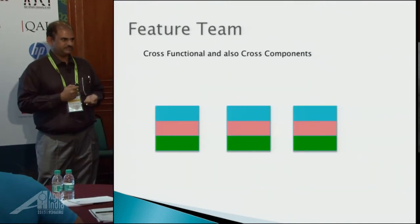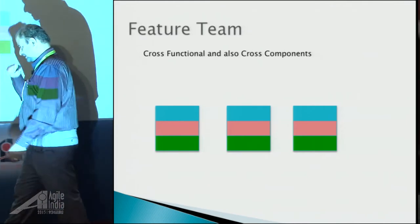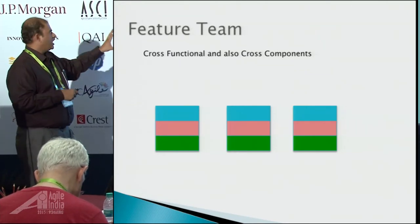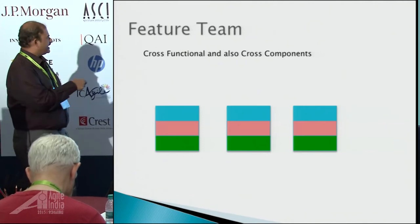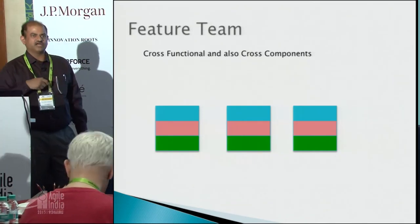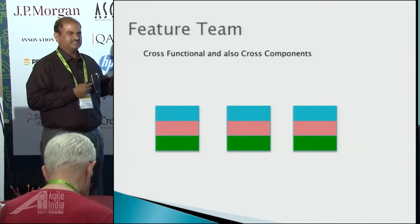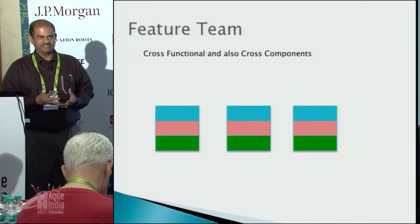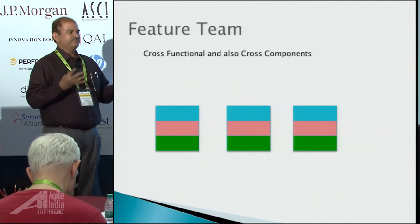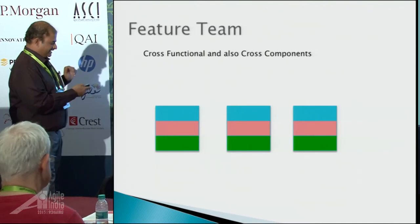What is a feature team? A feature team is cross-functional and also cross-component. I made three feature teams out of those three component teams, and each team can work on any component. They are all cross-functional as well as cross-component. As part of the transformation, we decided to go with feature teams — that was the mandate from the coach community — because feature teams deliver a lot of flexibility.